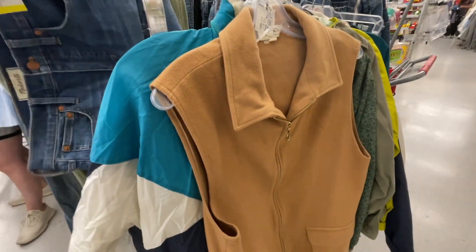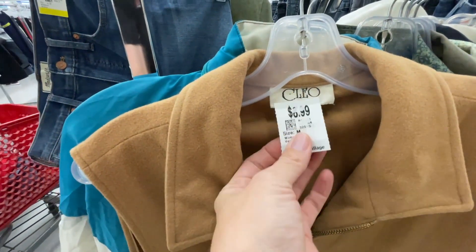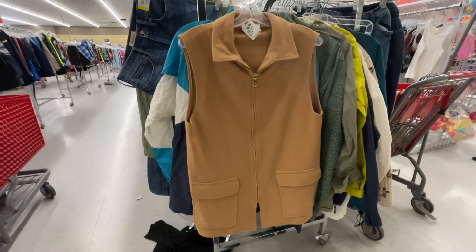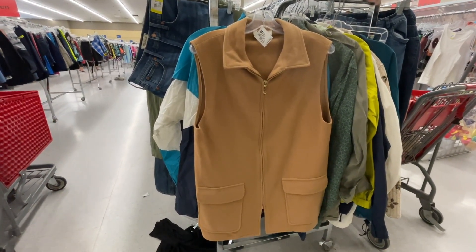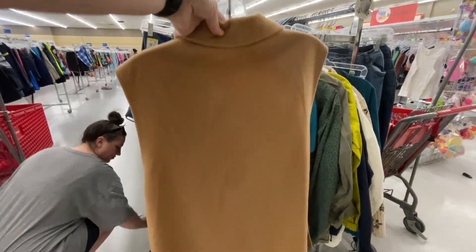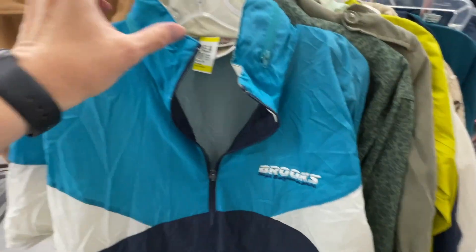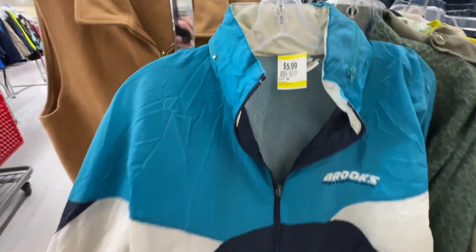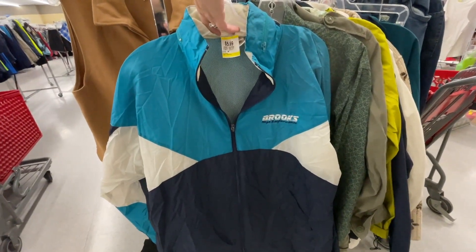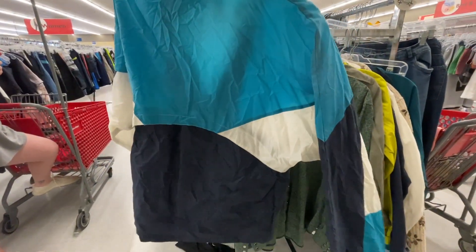It looks like Danica is checking comps in the background as well. Next is this Cleo tan-colored vest — we really debated what the material content was, but couldn't find a tag anywhere. If I'd found a tag confirming it was wool I think I would have grabbed it. I'm also leaving this Brooks windbreaker jacket. Danica and I had such a good laugh — we both swear we owned one of these in high school. Classic 90s windbreaker.